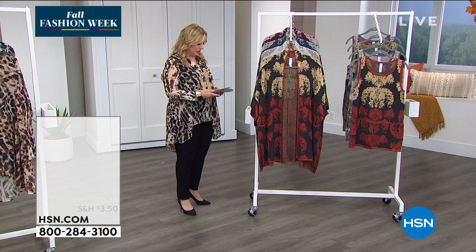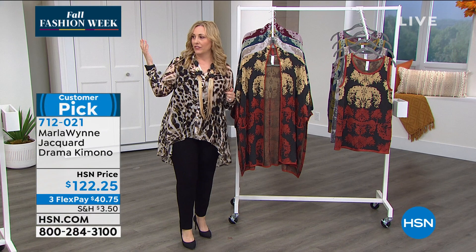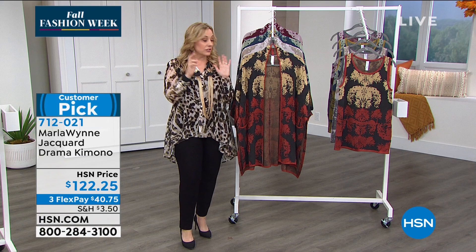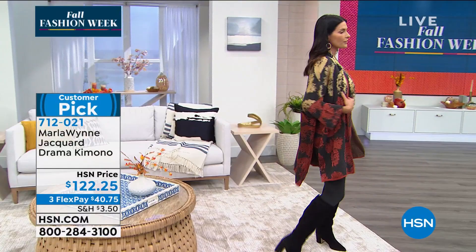Next up is the Jacquard drama kimono — already on hsn.com as a customer pick with 4.9 out of five stars. Angie comes out and looks like a million bucks — the boots and the kimono together are gorgeous. There are four colorways. It's a bird's eye Jacquard and the reviews say it all: gorgeous, fabulous, crazy good, simply stunning.